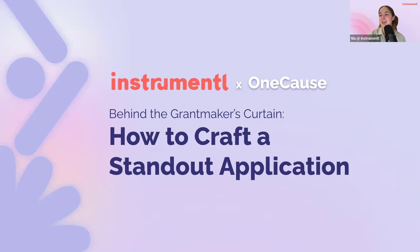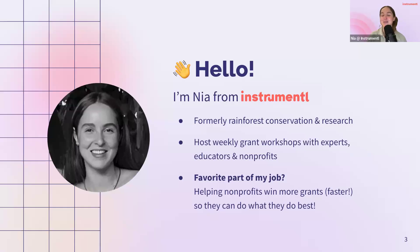For any of our first timers, Instrumentl is the most loved all-in-one grants platform for prospecting, tracking, and management. We currently help 4,000 nonprofits and grant consultants save time in finding and applying for more grants. My name is Nia, but I am not today's speaker. I come from the nonprofit world — prior to this I worked in rainforest conservation and research, so I absolutely love getting to spend time with all you nonprofit folks. This is absolutely the favorite part of my job.